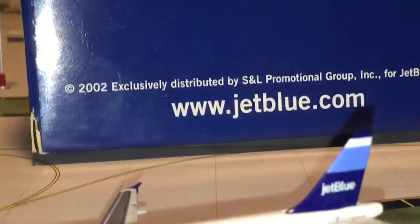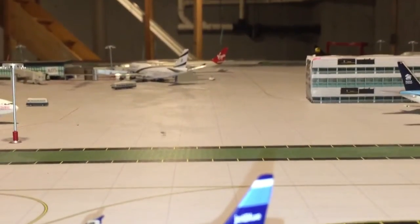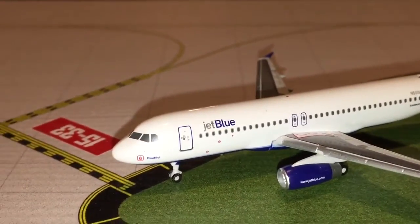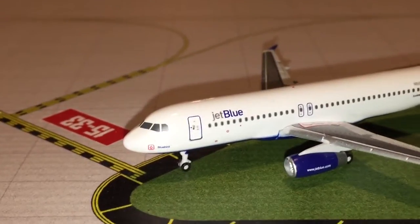Which shows lots of great detail though. If you guys want to pause it, you can read it. This is an extremely rare model — I'm really happy I got this to add to my JetBlue collection. So let's get right started.